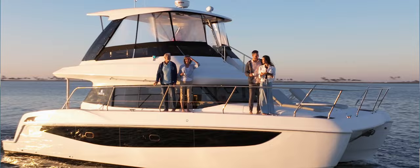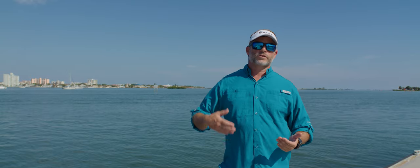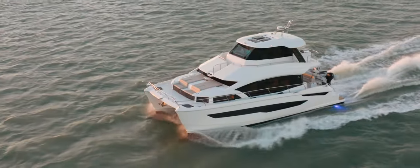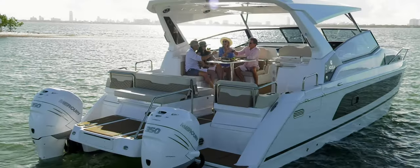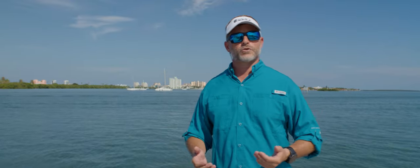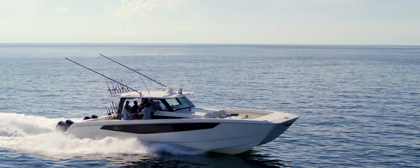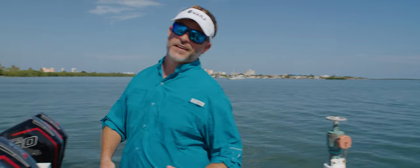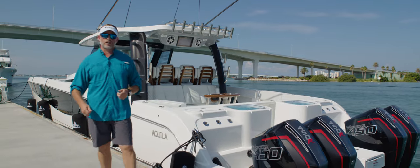Today I'd like to welcome you on board the all-new Aquila 47 Molokai in our offshore product lineup. Aquila is known throughout the world for producing some of the top power catamarans. We've got three different segments that we manufacture: our yacht class, which is our 42, 44, 54, 70, and then our sport class, which is our Aquila 32 and 36. Our first introduction to the offshore product line was the Aquila 28 Molokai. Now we're introducing the Aquila 47 Molokai. Join me on board today as we go through the boat and I'm going to walk you through some of the key features.